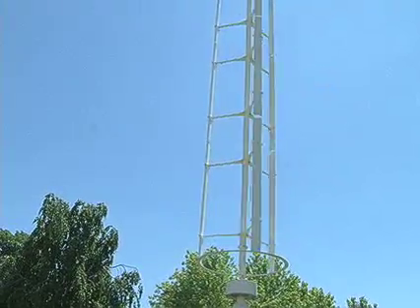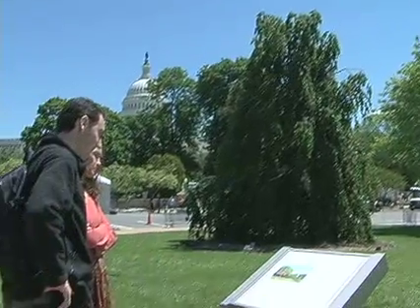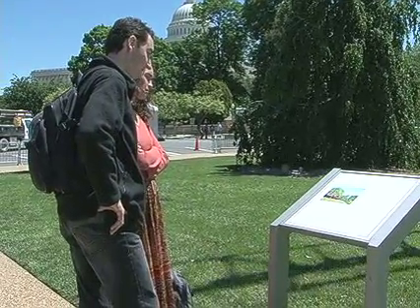The new windmill design attracts the curiosity of tourists and passers-by, many of whom might find the wind spire an affordable way to help power their homes. For producer Zulema Palacio, Milar Sega, VOA News.